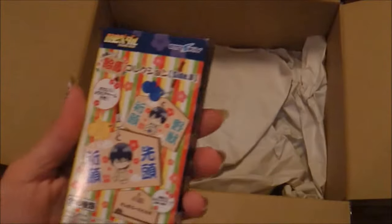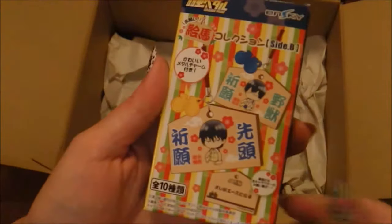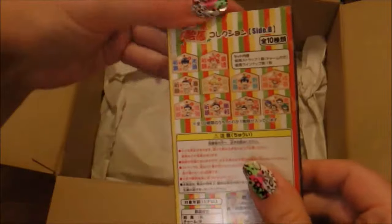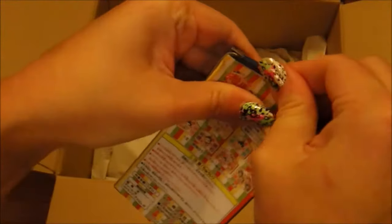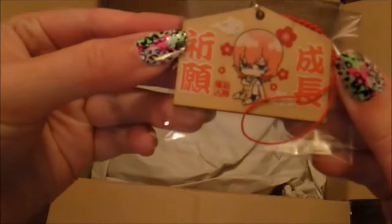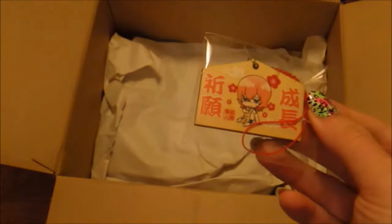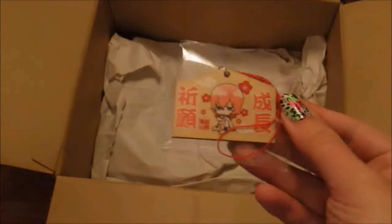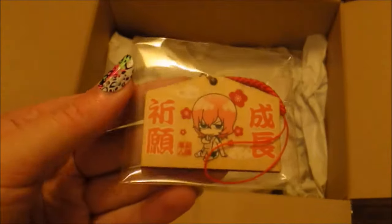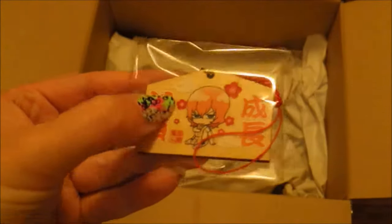Oh my gosh, we got Yowamushi Pedal! Yes, we did. I am always happy whenever we get Yowamushi Pedal anything. You can get Midosuji — you can get all of the sprinters. Let's see who we pull. What a cute little charm. We got Bunny Boy — I'll look up his name and put it on screen. I can't remember his name, but I really love the way this one looks. These are like those prayer tablets. I really like that.